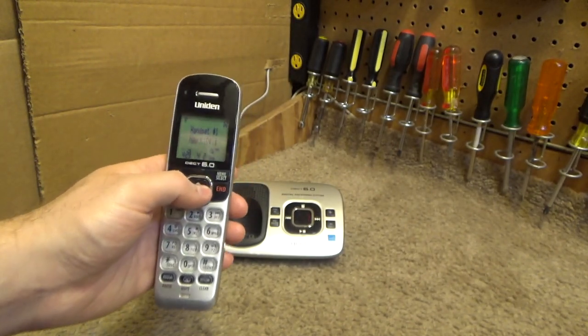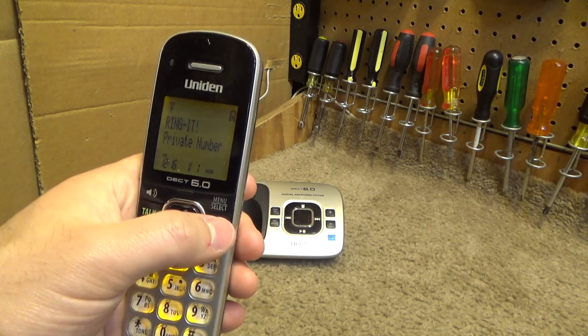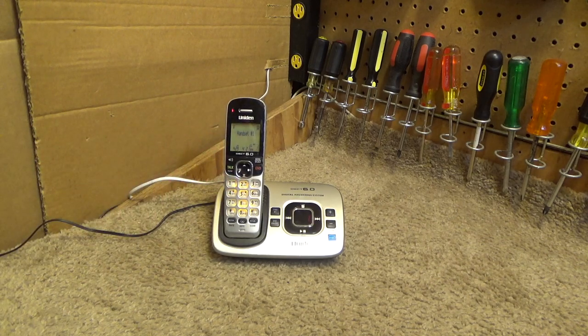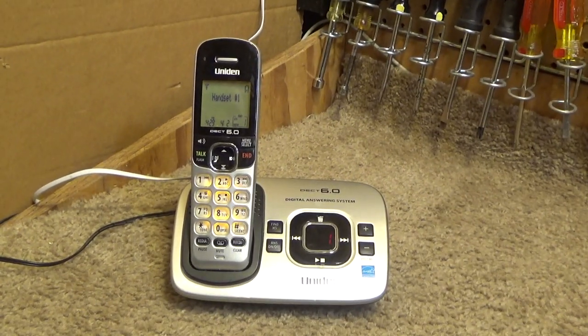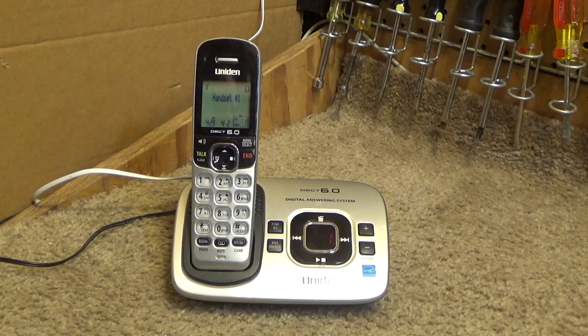As far as caller ID goes, it's stored in the base on this unit. The drawback is it takes a little bit longer to open it up and scroll through it, but the advantage over the 1580 is that if you clear it out on one handset it's cleared out on all of the handsets. That is one of the few things that really bothered me in the 1580 — the call log isn't synchronized per handset, so you could scroll through it faster, but when you clear the log on one it's still on the others.